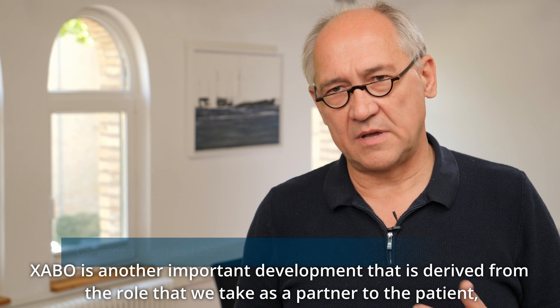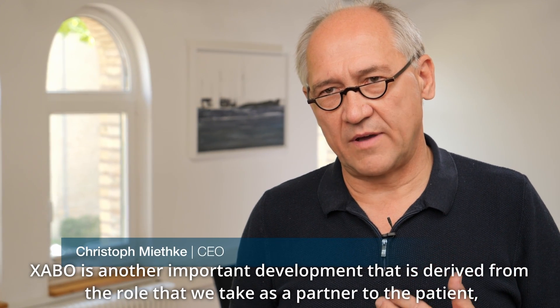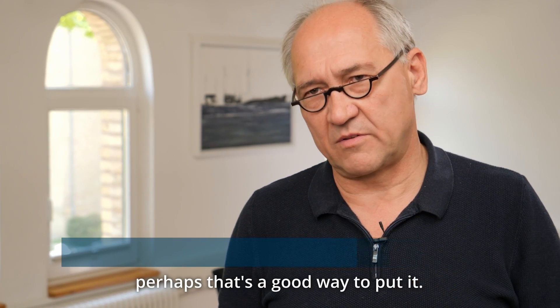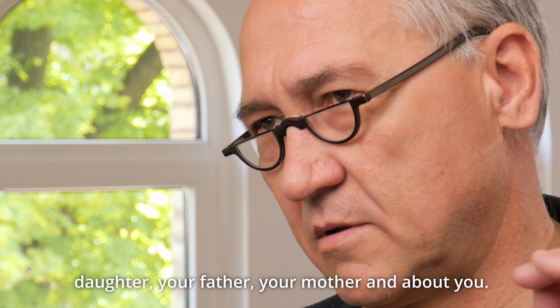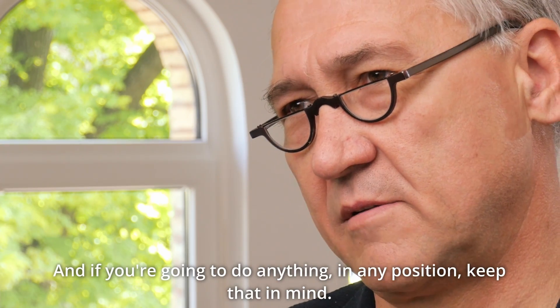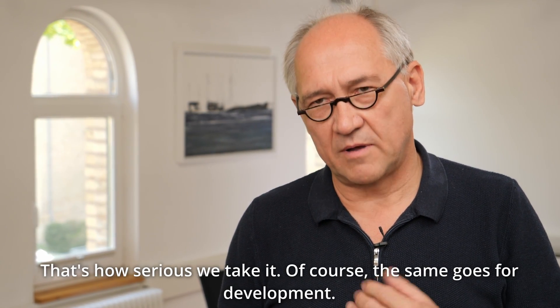Zabo is another important development derived from the role we take as a partner to the patient. Everybody here at the company knows it's about your daughter, your father, your mother, and about you — and if you're going to do anything in any position, keep that in mind. That's how serious we take it.